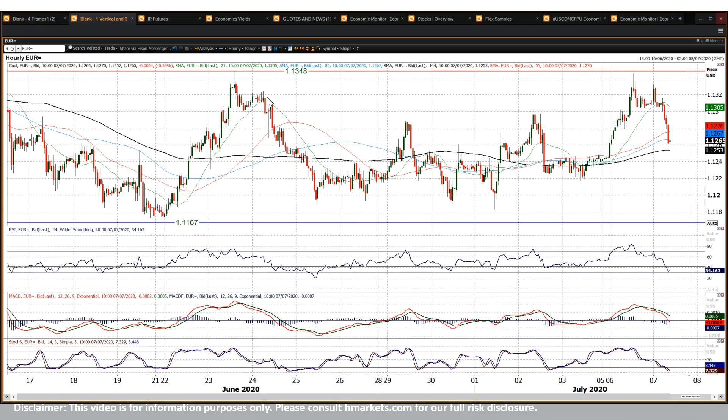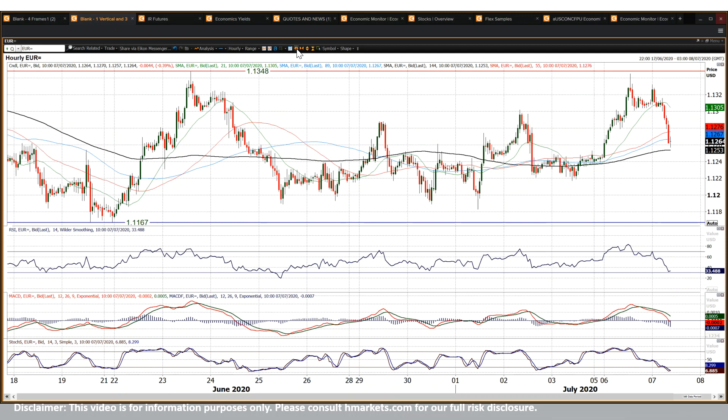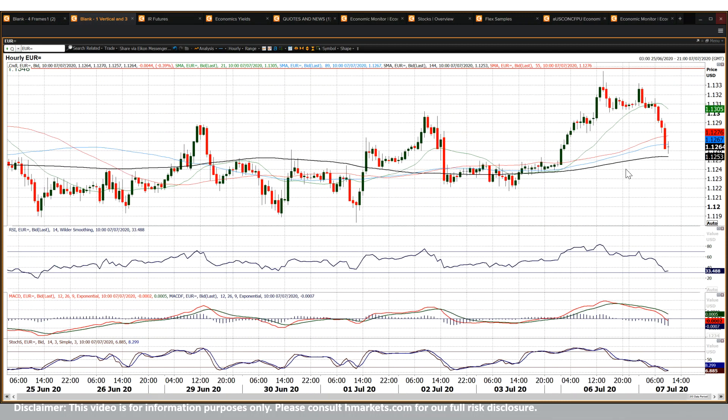It looks as though this move is still continuing. It's posted a handful of negative hourly candles in a row now, and it's basically back to the midpoint, really — just unwinding the move and lacking real conviction.